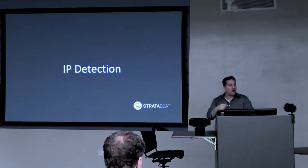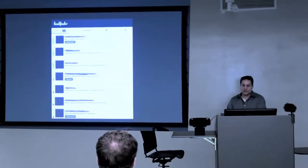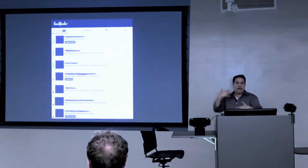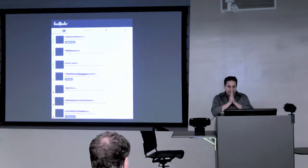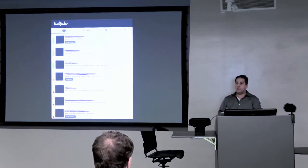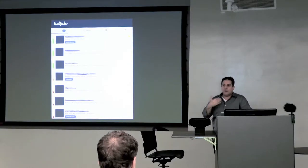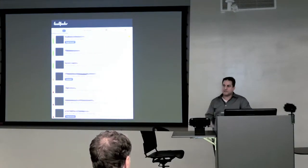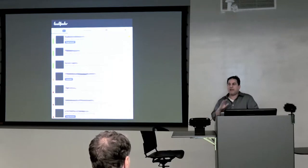There are many different packages on the market. This is Lead Feeder — that's what we use now. There's also a package called Lead Forensics, which we used for years — it's fantastic, very powerful. Whoisvisiting.com — there are many different applications for this. And if you use a marketing automation tool like HubSpot, that comes included, although it's not as powerful as the standalone IP detection software packages. I would say if you want to maximize all the data you can get, get a standalone package — it pays for itself very quickly.